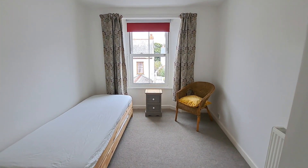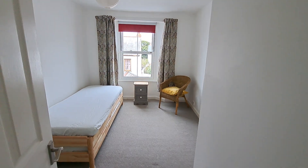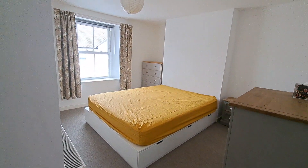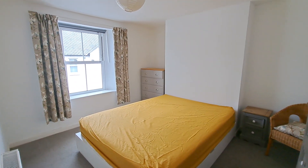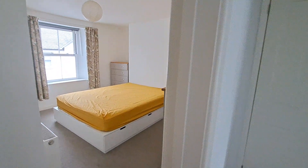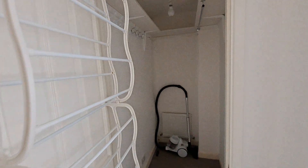We have a large single, or potentially a small double bedroom, which leads on to the master bedroom. Again, double glazed sash windows, plenty of space and lots of natural light. This hallway also benefits from a built-in large storage space.